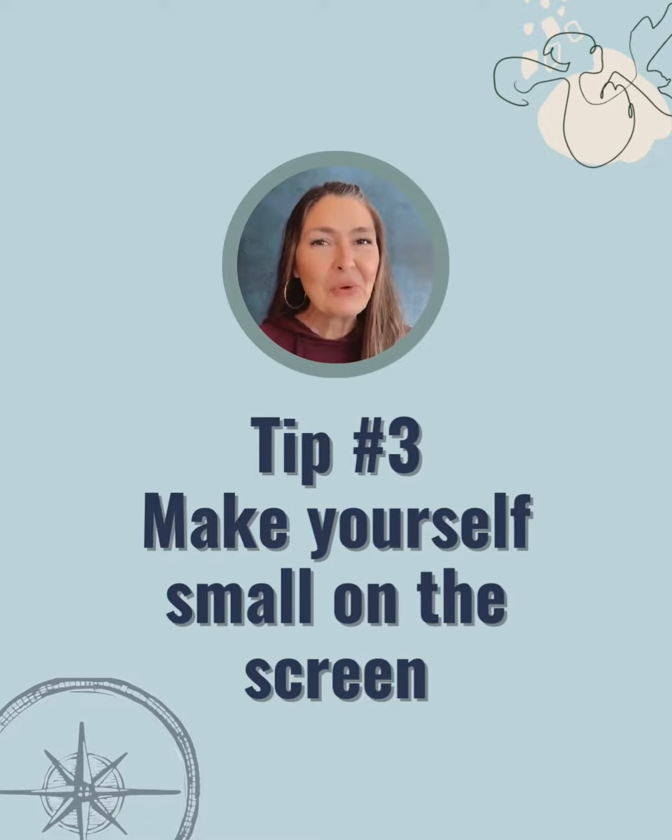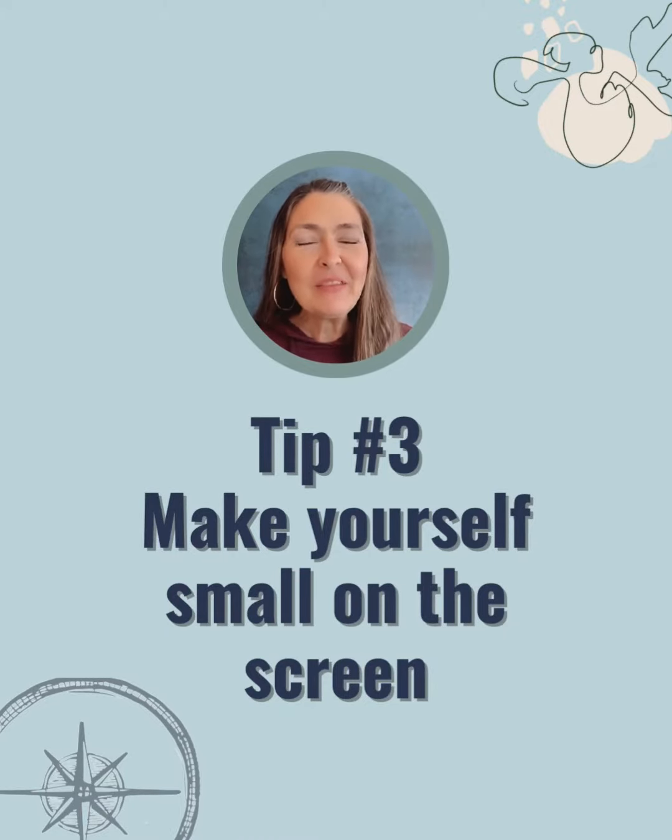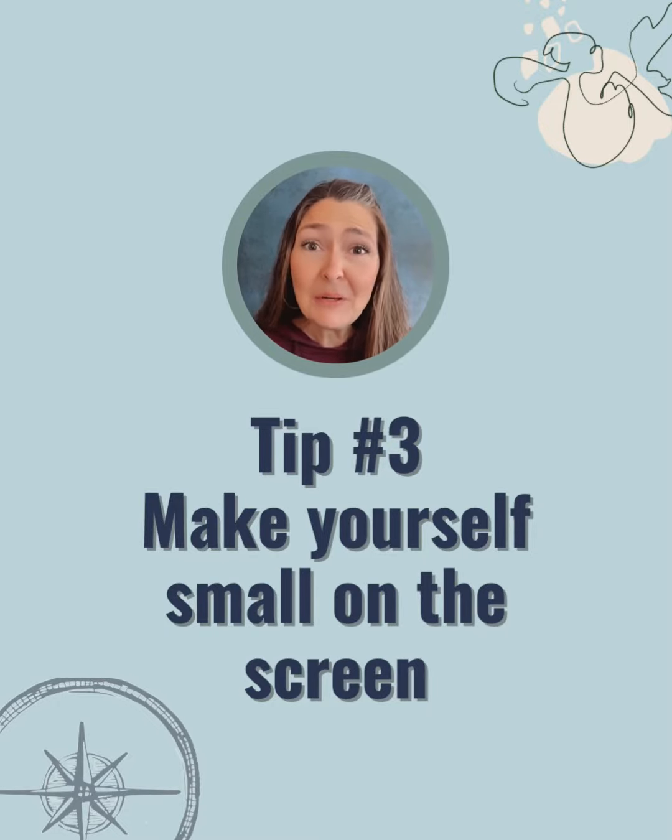And tip number three: make yourself really, really small in the video. So even though you are speaking to the camera, the focus of the video will be the image or video behind you that will help illustrate the content, the information you're teaching, or the ideas you want to share.